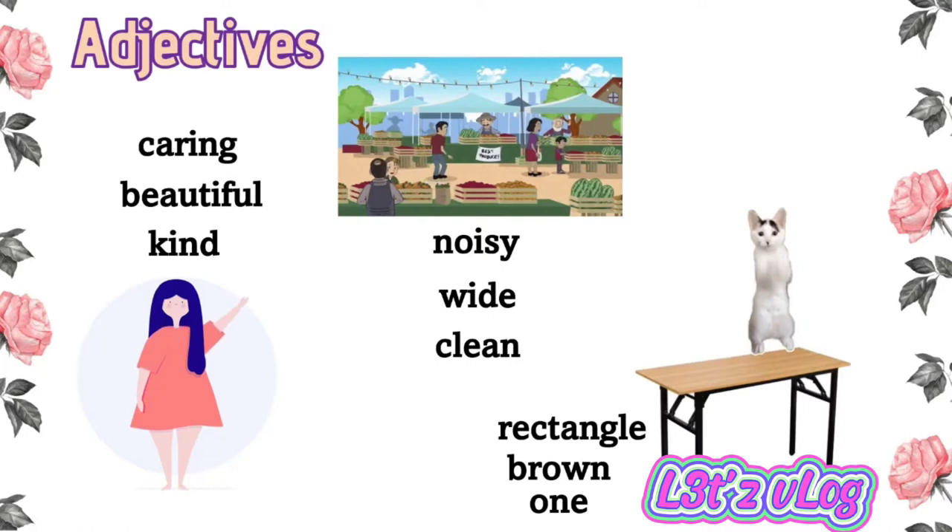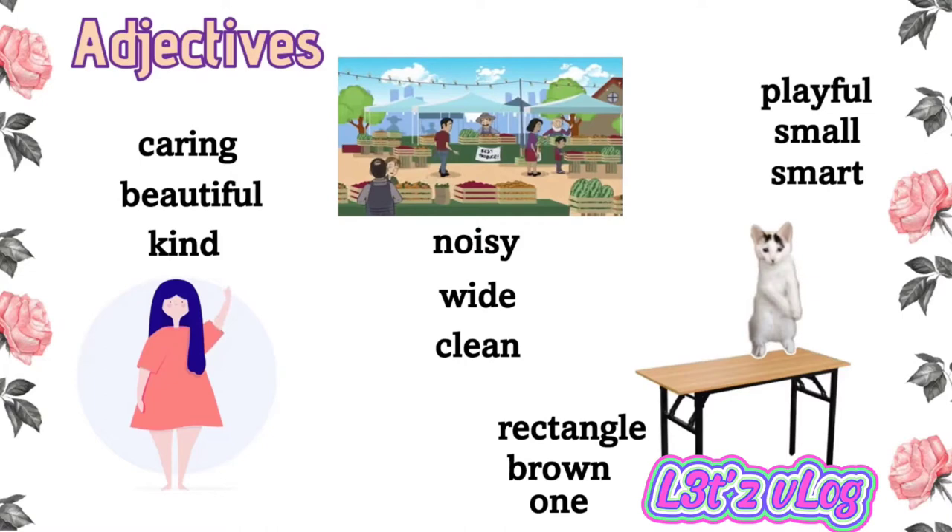How about this cat? How would you describe a cat? It's smart. It could also be small. A cat is playful. These are adjectives.